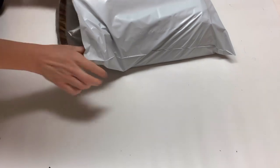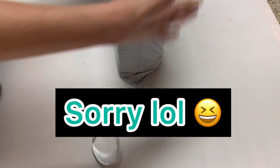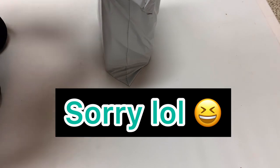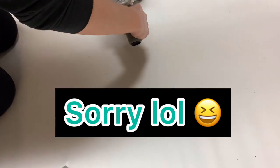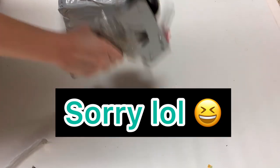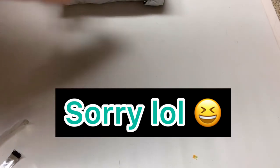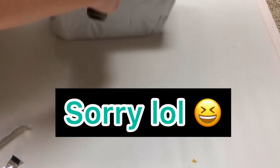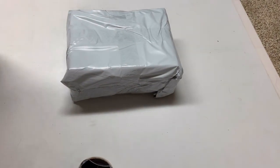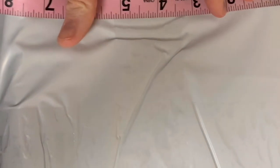I apologize for not staying in the screen very well, but basically I'm folding over the top and then taping it so it stays secure. I tape around the outside, then across, and then all the way around again lengthwise. Then I measure it — though that part got cut out of the video.